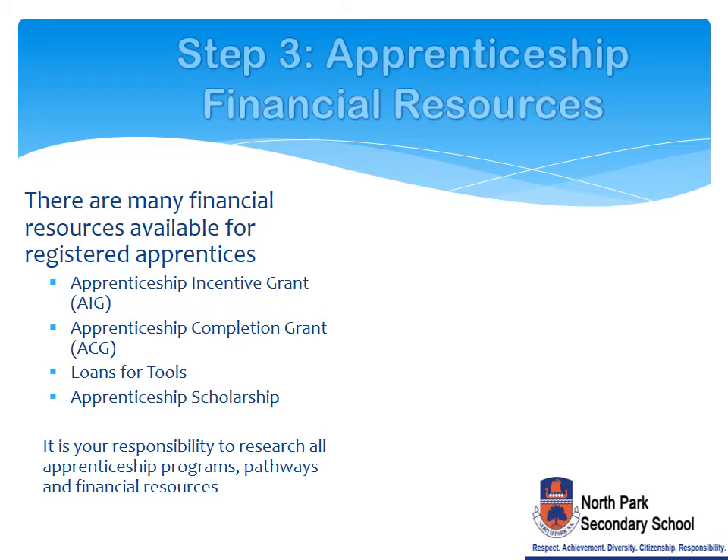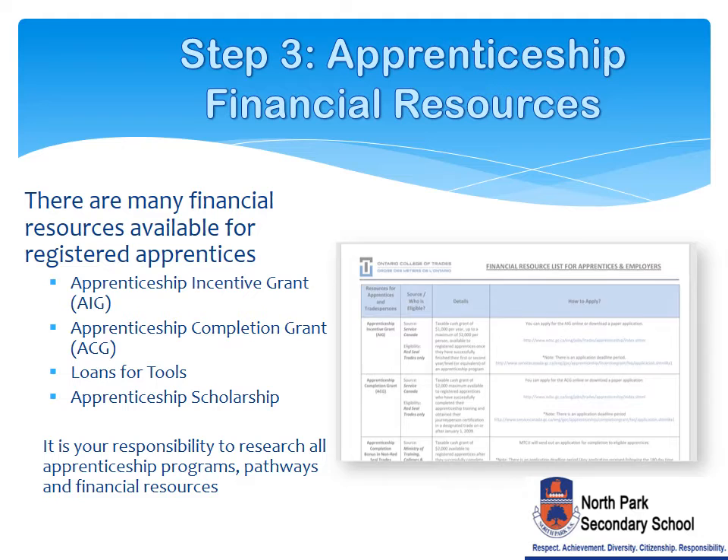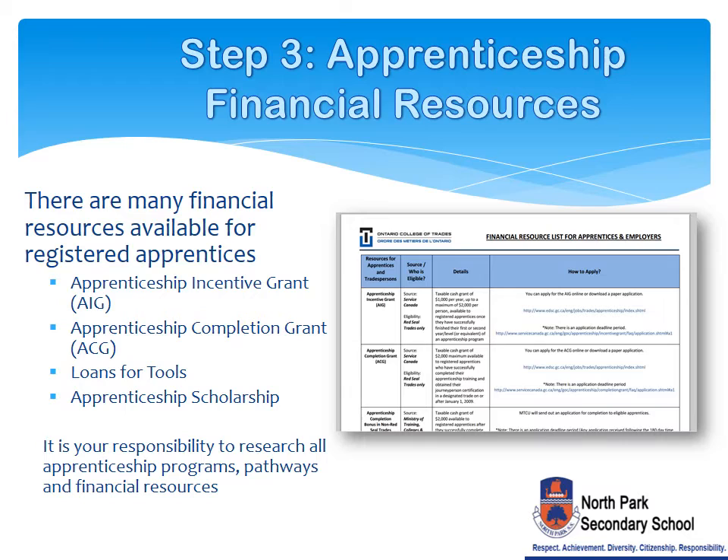The fourth step is to research apprenticeship financial resource applications and deadlines. One such resource includes the College of Trades. They outline a variety of financial resource opportunities available for registered apprentices. These grants vary in amount. Go to the collegeoftrades.ca website for more specific information. It is your responsibility to research all apprenticeship programs, pathways, and financial resources.